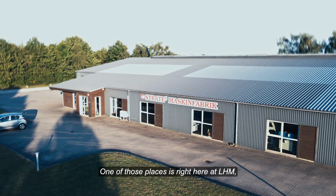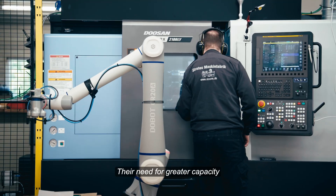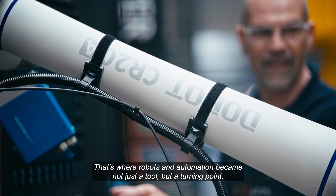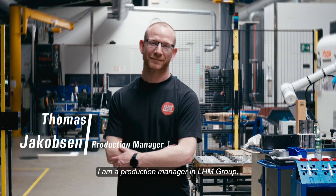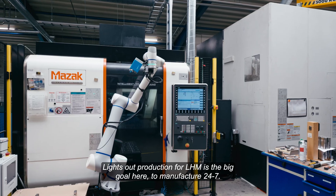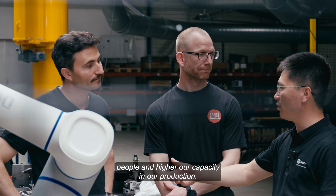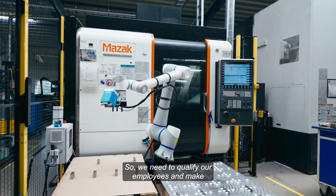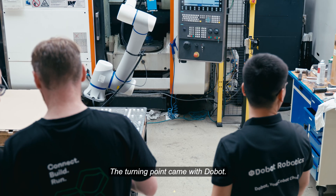One of those places is right here at LHM, a production facility working with precision CNC machining. Their need for greater capacity met the reality of a limited workforce and tight margins — that's where robots and automation became not just a tool, but a turning point. My name is Thomas, I am production manager in LHM Group at Leon Hansen Maschinen Project. Lights-out production is the big goal here — to manufacture 24/7. The challenge we are facing is getting people and higher capacity in our production, so we need to qualify our employees and make capacity through automatization and robots.